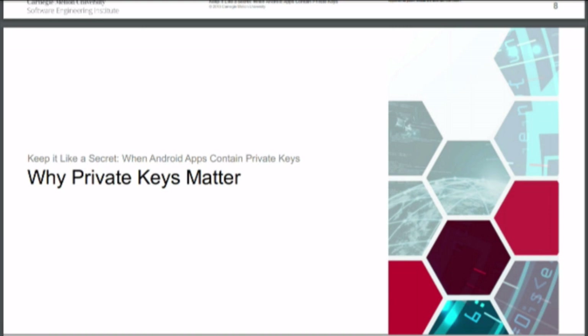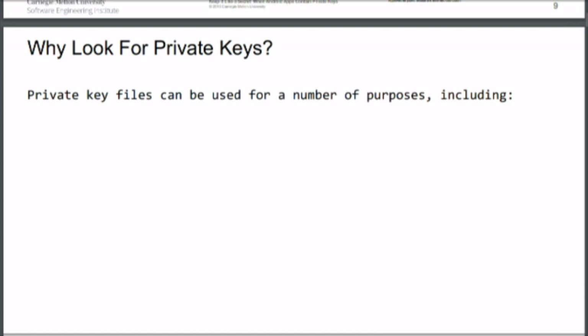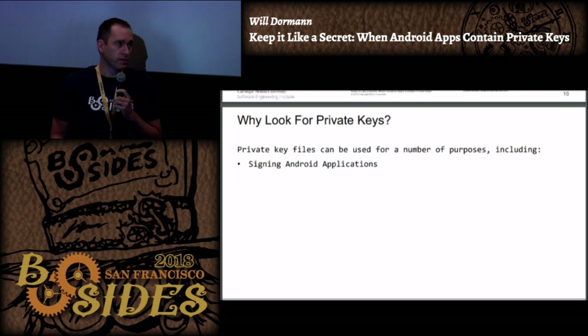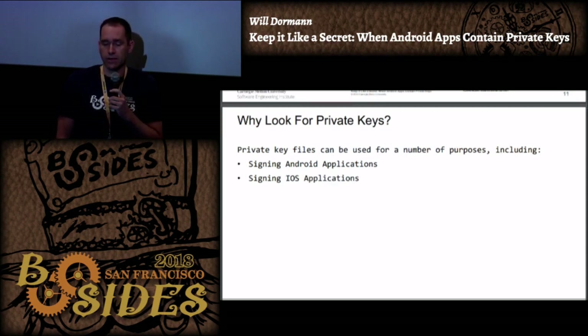Why do people care about private keys? A private key can be used for a number of different things, and it depends on what the key is used for. One of the things you do when you distribute an Android application is you actually sign that app, so a particular private key could be a signing key for Android apps. You could also do the same thing with iOS apps.